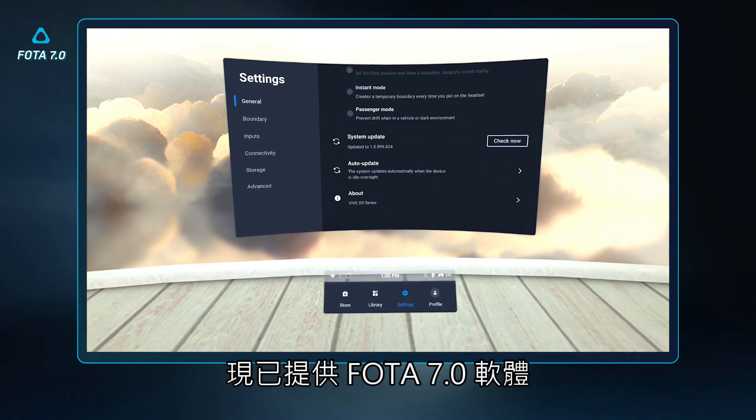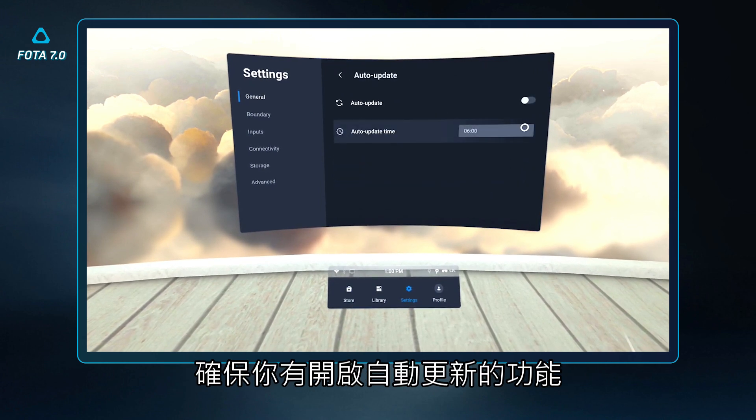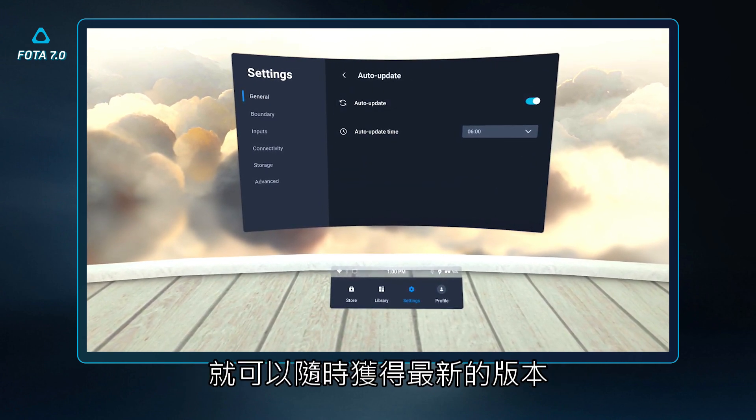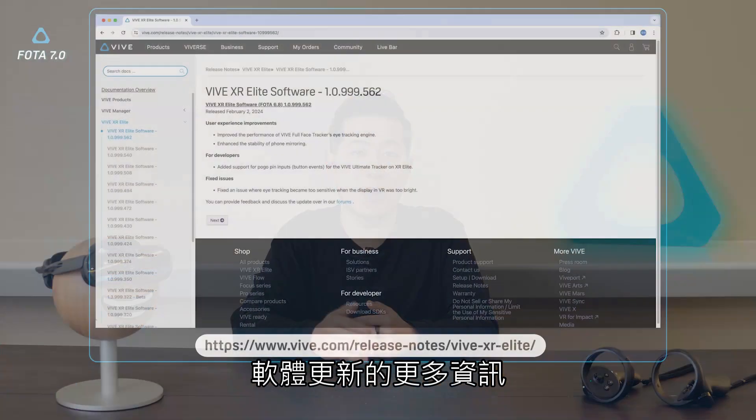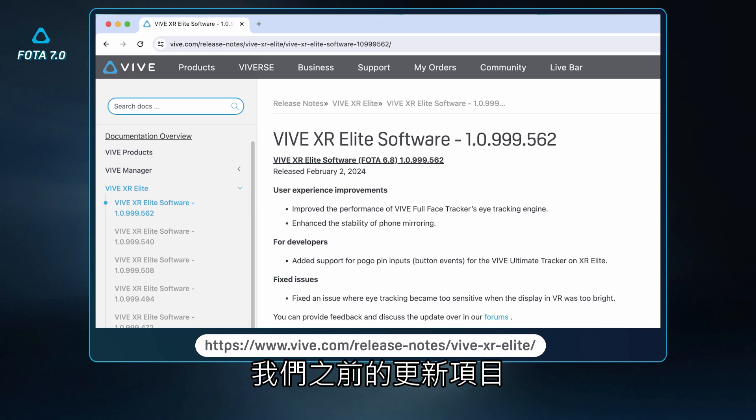Photos 7 is now available in the software update section of your headset settings. Make sure to turn on automatic updates for a more seamless update experience. We've listed out more details about this update on our release notes page, where you can also find more information on our previous updates as well.